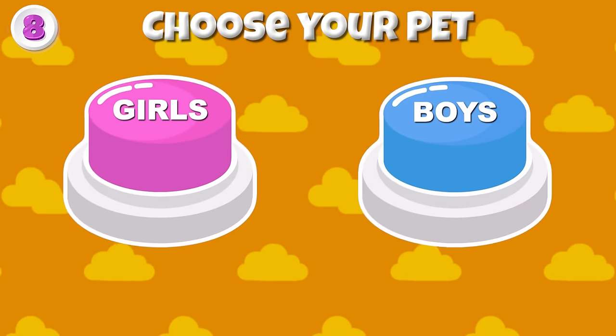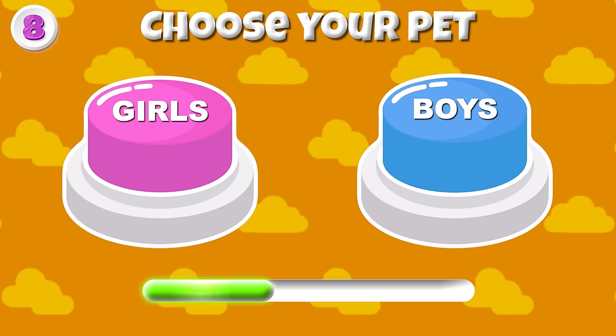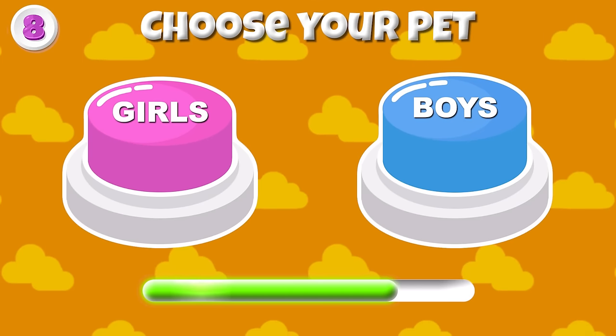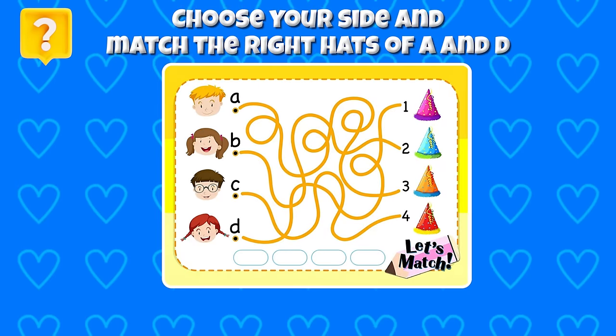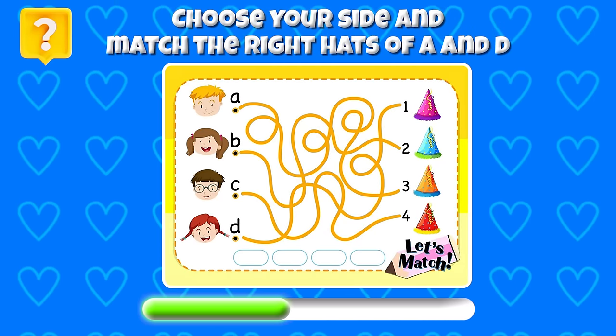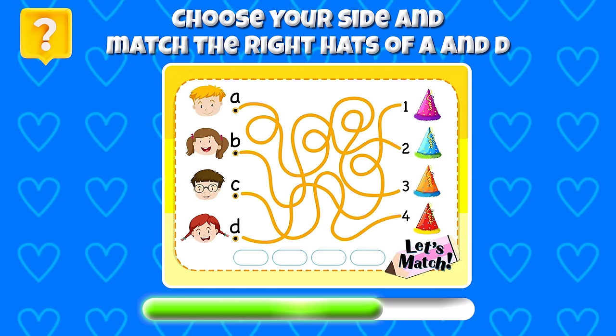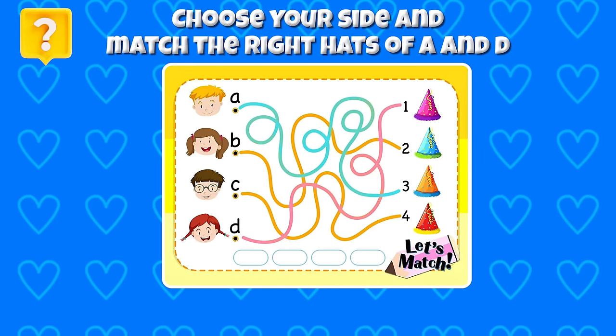Round 8 — Choose your pet! Girls and boys, see what you got! Now choose your side and match the right hats of A and D! Here are the answers! Did you find them on time?